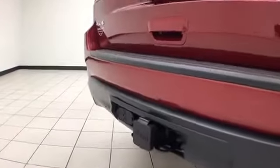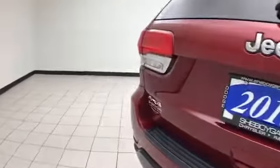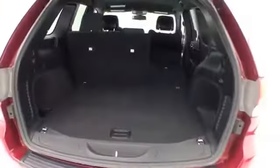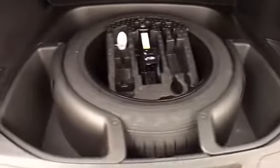The trailering package includes load-leveling suspension with a maximum towing capacity of 6,200 pounds. There's lots of cargo space in the rear with hooks on both sides, perfect for keeping plastic grocery bags secure. Additional underfloor storage with removable bins for easy cleaning.